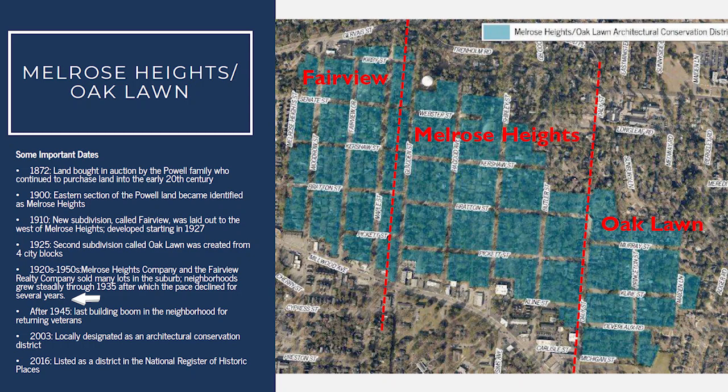Oak Lawn did remain isolated from the rest of Melrose Heights and the Fairview area by two blocks of undeveloped land. But by the 1940s, development started picking up after the war, those streets were filled in, and Melrose Heights enveloped what was known as Oak Lawn to become one big neighborhood.